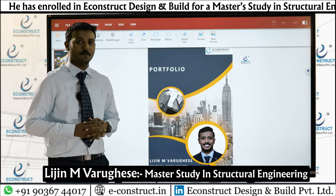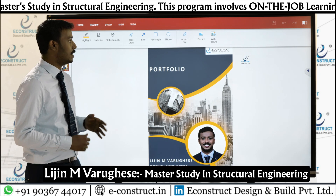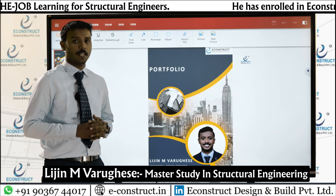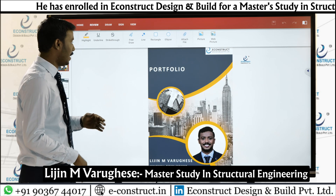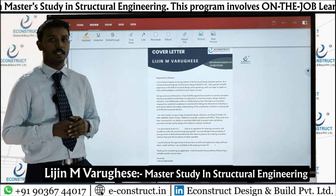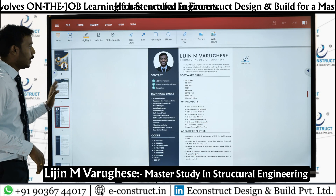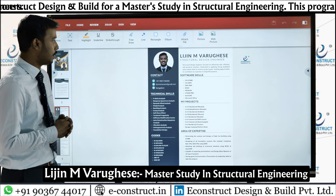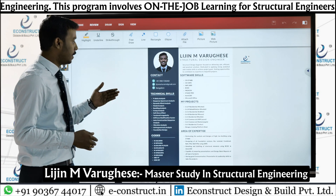Hi, my name is Lijun Ambargis and I am working as a structural design trainee engineer at E-Construct Design and Build Private Limited. I joined E-Construct six months ago and I am very happy to be working here. This is my portfolio, and right after the first page I provided a cover letter for the company I wish to join, followed by a short profile of mine.